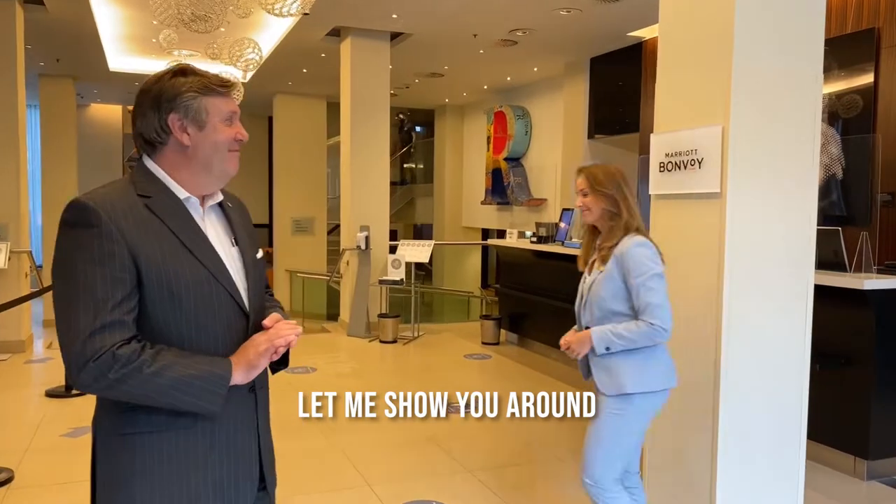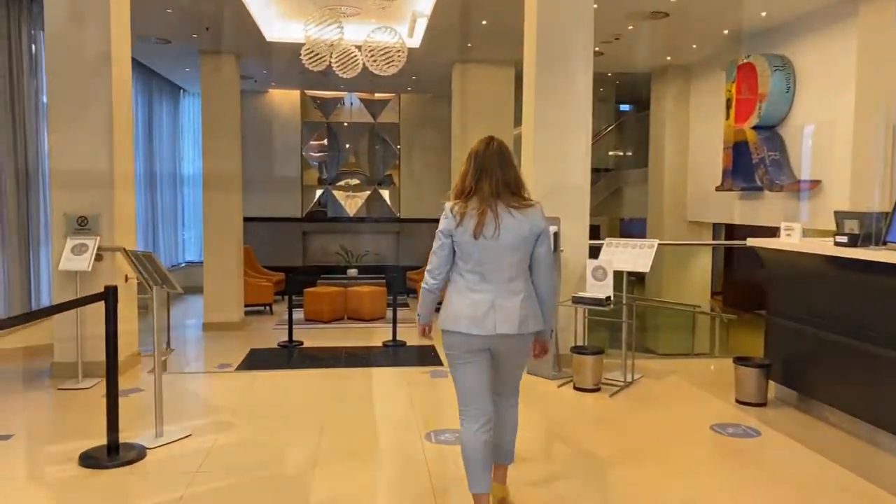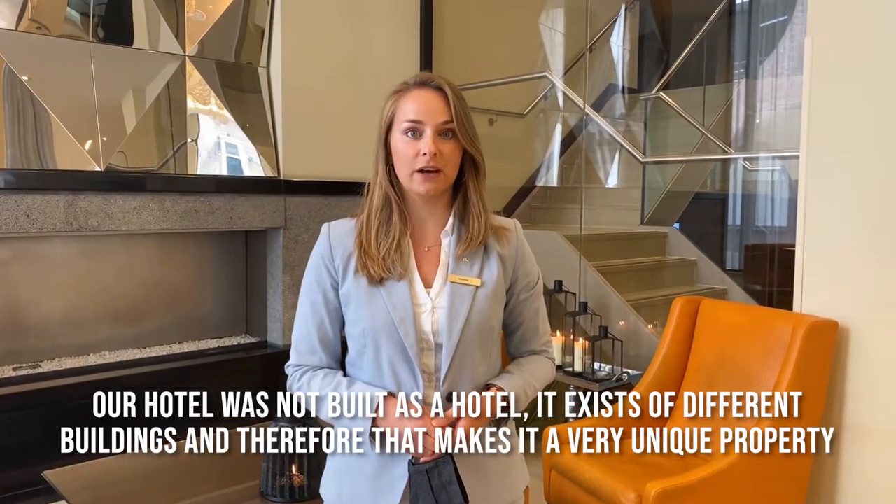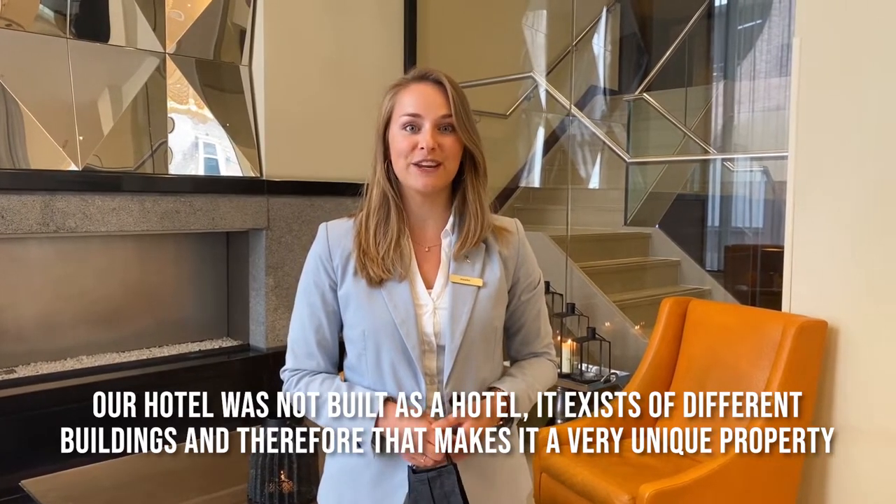Let me show you a route. We are located only minutes away from the Amsterdam Central Station and the iconic Dam Square. Our hotel is not built as a hotel — it exists of different buildings and therefore it makes it a very unique property.